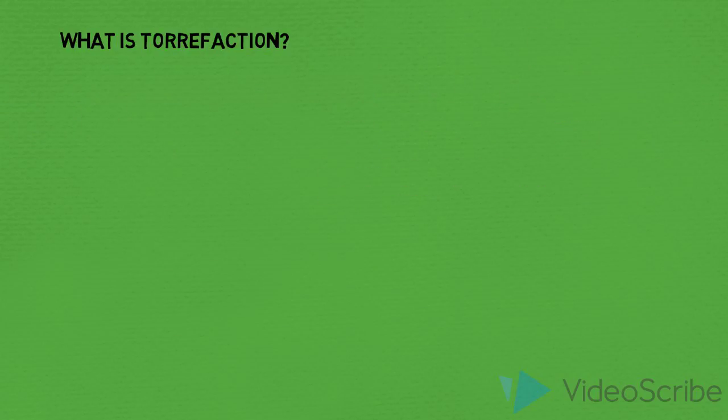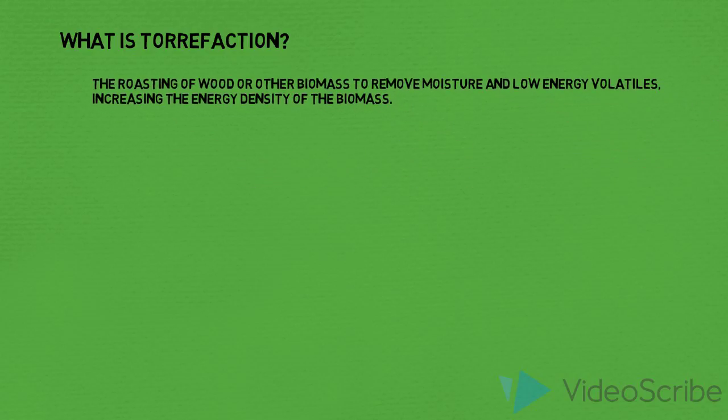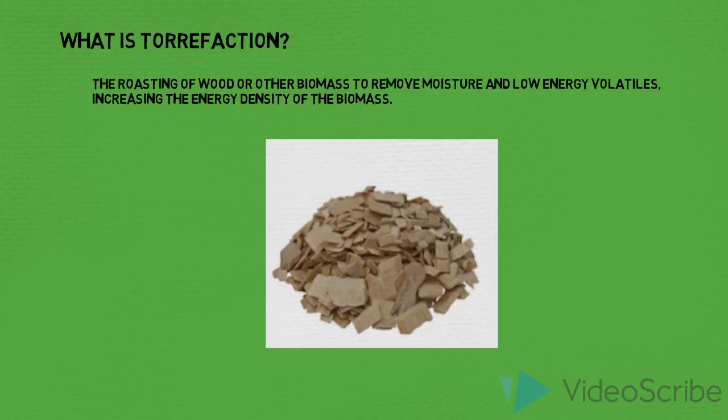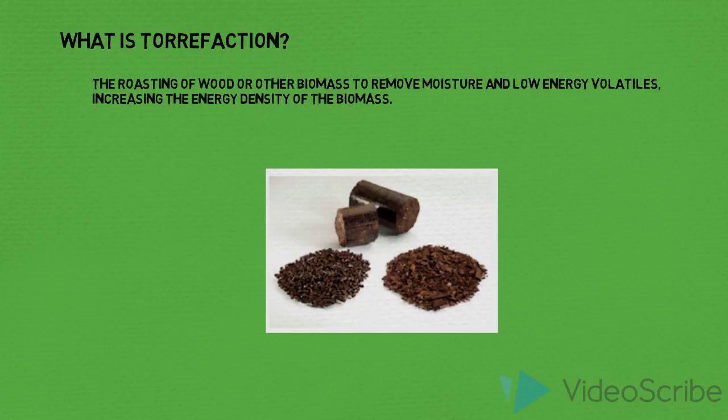The process of torrefaction is a mild form of pyrolysis. It involves roasting of biomass, removes moisture, and increases energy density through the drying process. Torrified mass can be pelletized to further increase energy density.